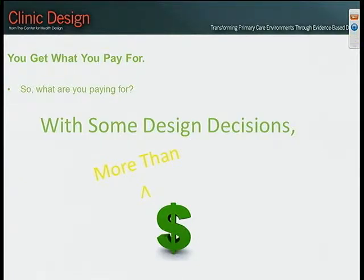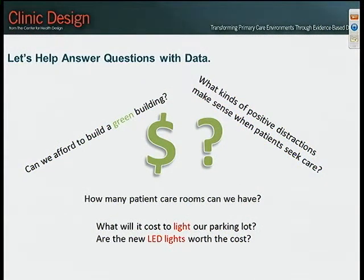We want to translate a lot of what we're talking about today into real nuts and bolts costs and benefits — things you can make good decisions with. We can help answer questions like: how can we afford to build a green building, what kinds of positive distractions make sense, how many patient rooms can we have as we assign FTEs, and what's going to be the cost of LED lights — are they worth it? We can provide adaptable models for your needs that work for California safety net clinics and can be converted for international use as well.